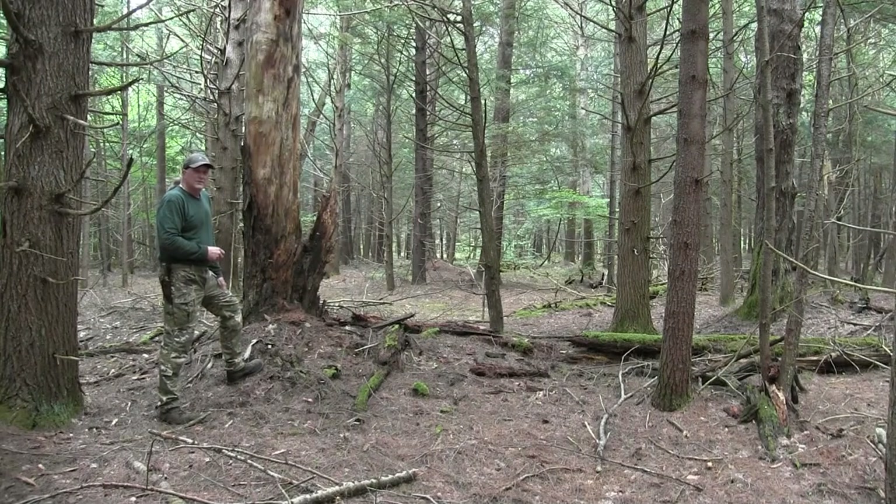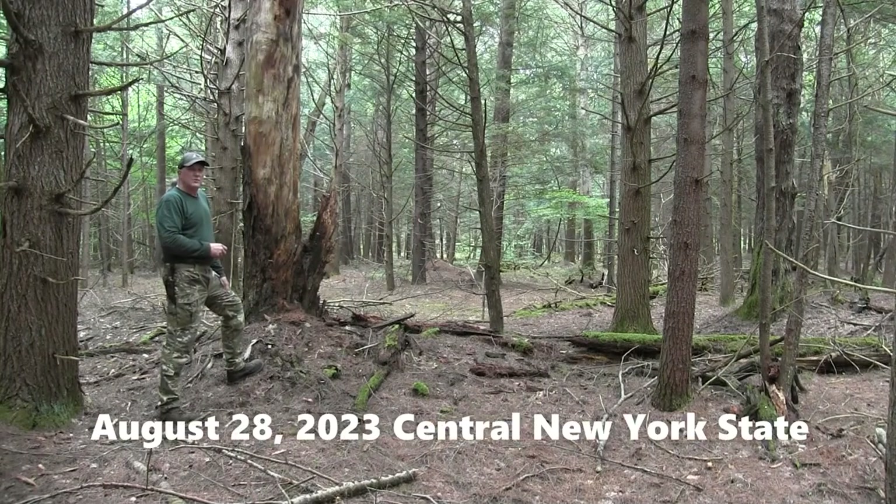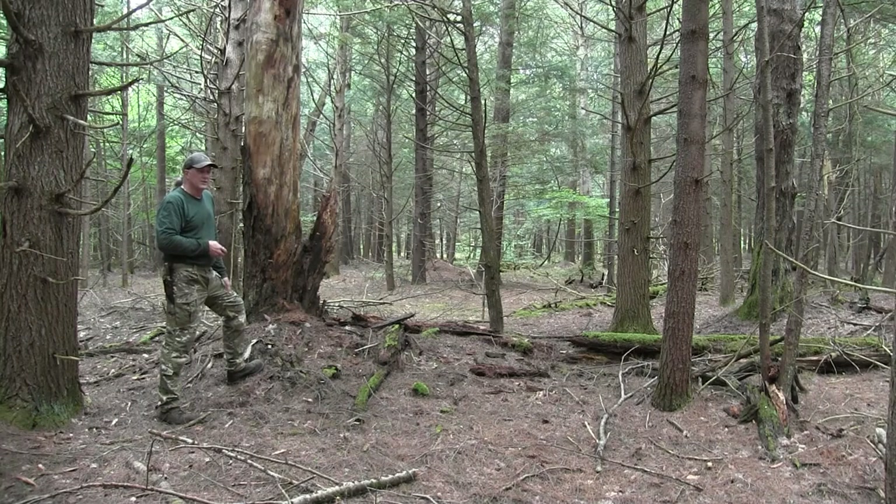I'm out in the forest today because it's been really rainy and super humid and I am seeing mushrooms popping up all over the place, all different kinds and varieties. So I thought today would be a good day to go look for one of my favorite edibles, the Comb's Tooth.